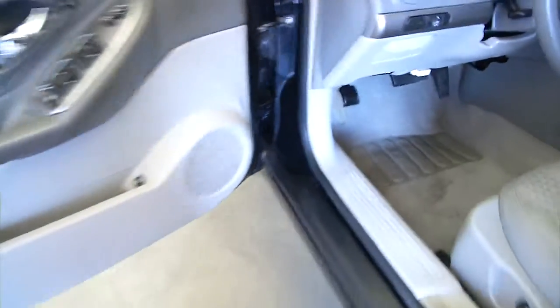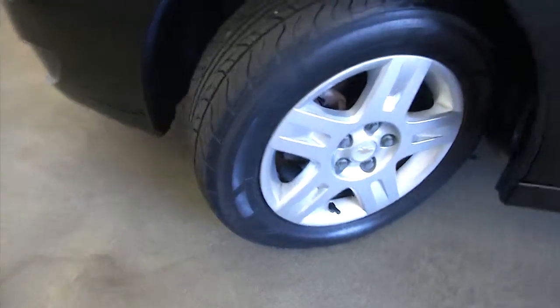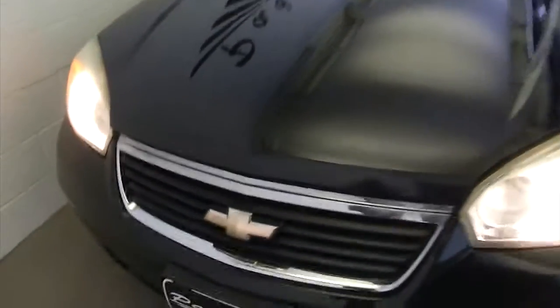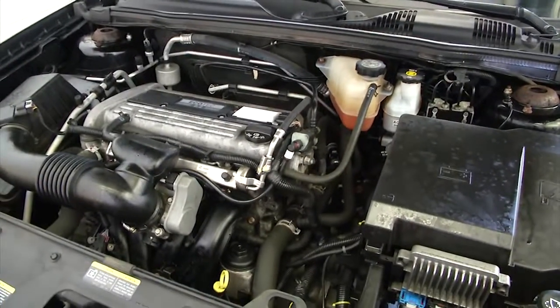Let's pop the hood and continue our walk forward. Aluminum alloy wheels, exterior paint's in good condition. Sounds good and looks good.